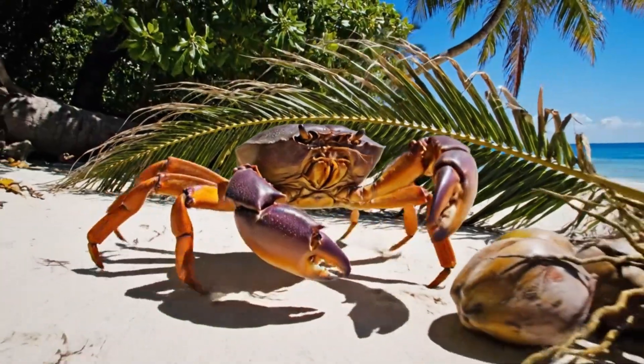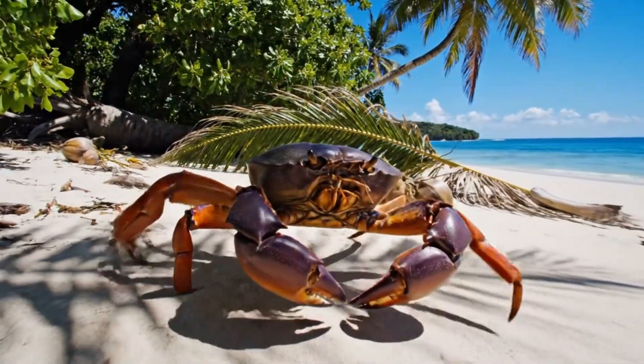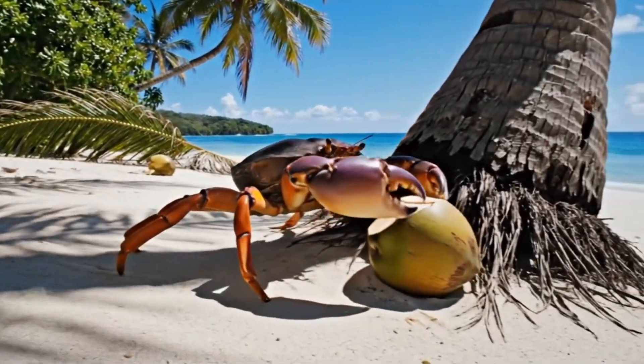This is a coconut crab. It's the largest land crab, living on tropical islands like Guam.